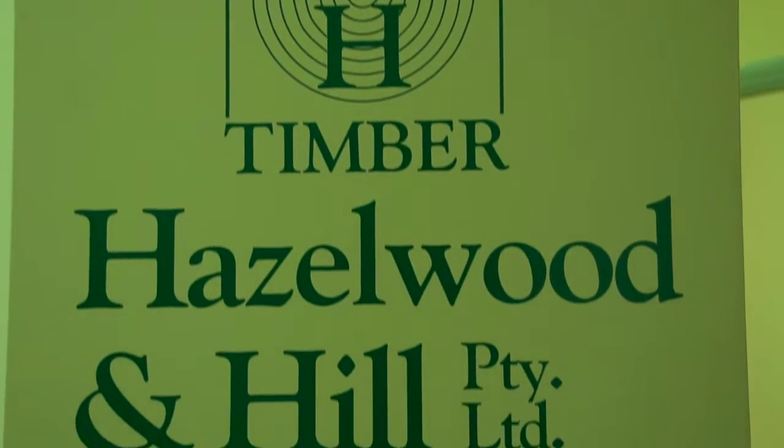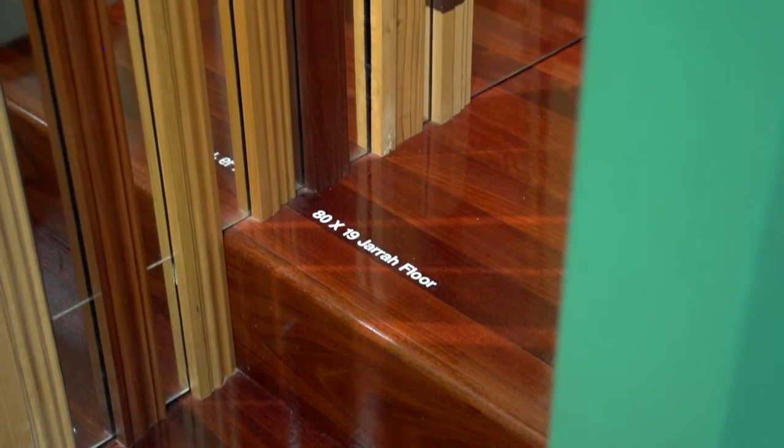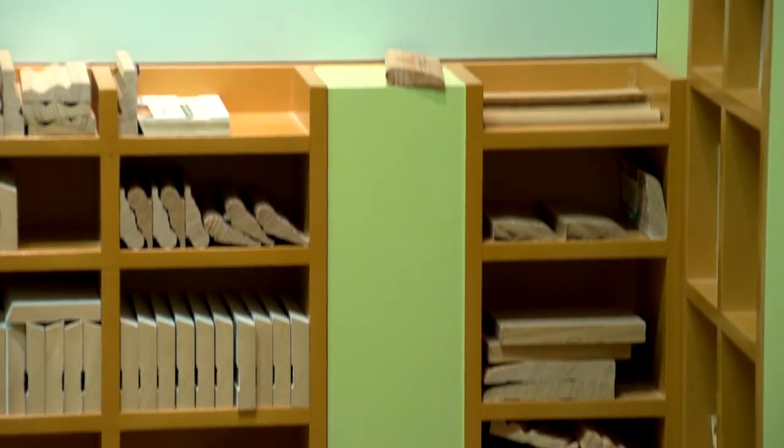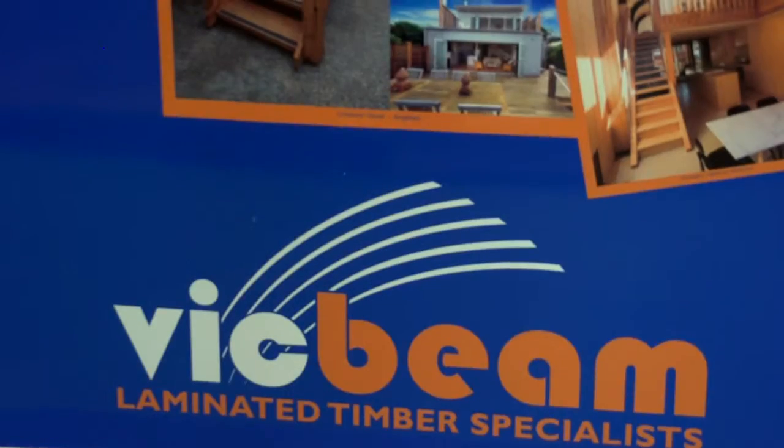Hazel Wooden Hill are timber suppliers with 80 years of experience, offering deep product knowledge, a huge range, full delivery service and unmatched customer service.